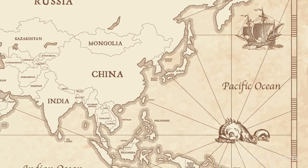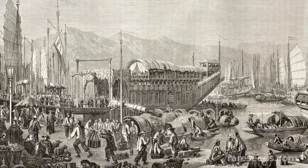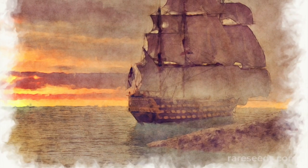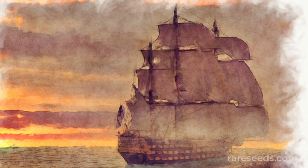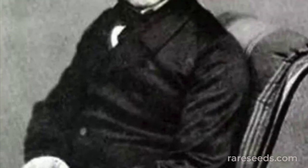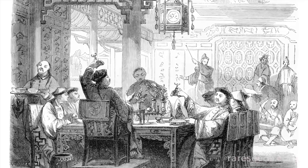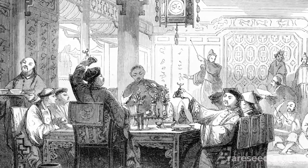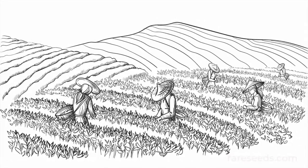Following the end of the First Opium War and the Treaty of Nanjing in 1842, Chinese ports opened to Western trade. A year later, the Horticultural Society of London sent Robert Fortune to China. The Scottish horticulturalist was famously, or perhaps infamously, known for posing as a Chinese merchant while working for the British East India Company and sneaking tea plants out of China, trying to establish tea plantations in India.